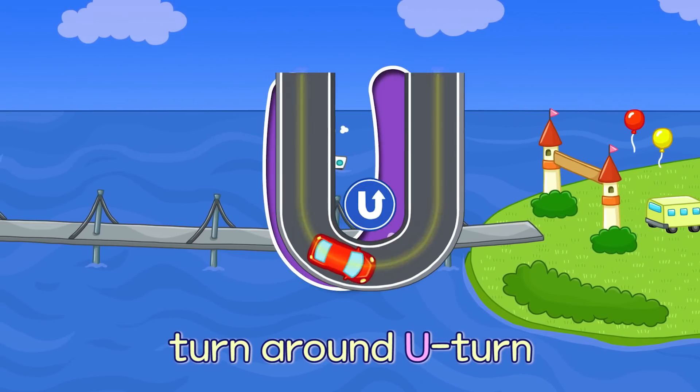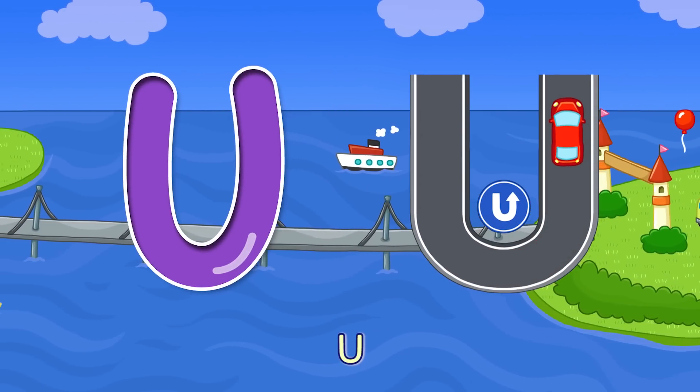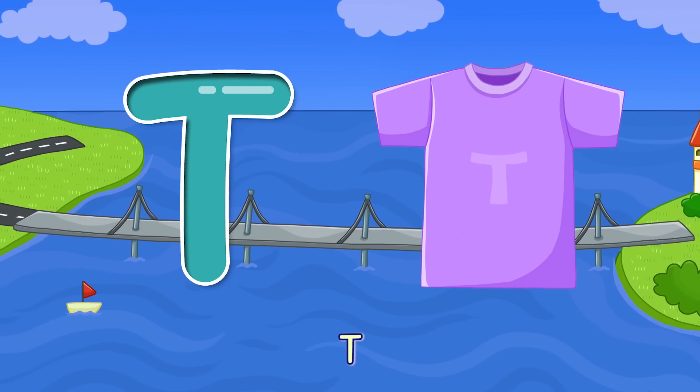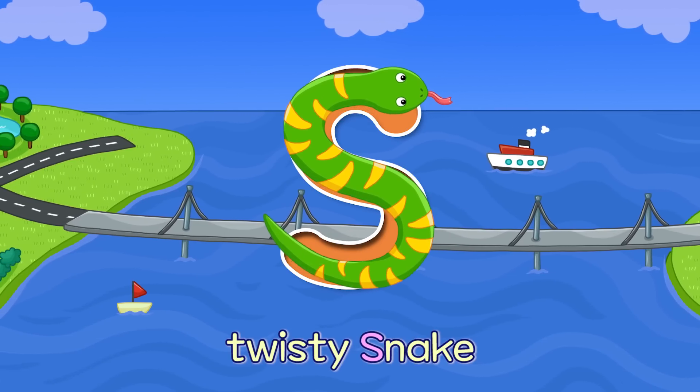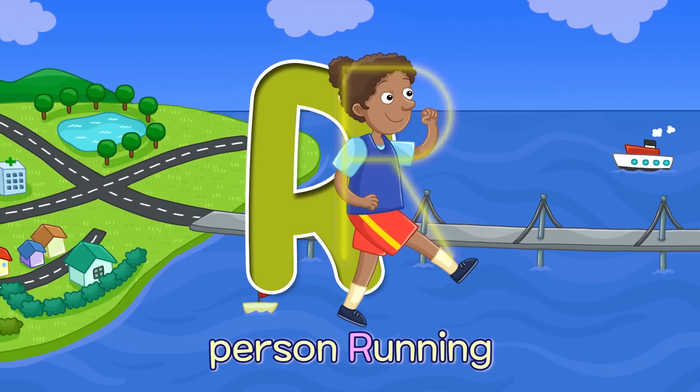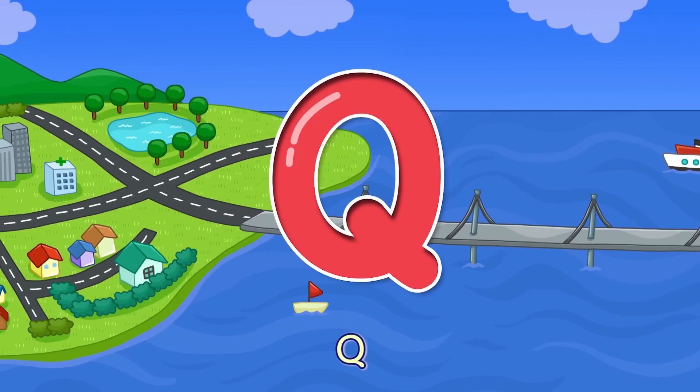U — Turn around, U-turn U. T — Short Sleeve T-Shirt T. S — Twisty Snake S. R — Person Running R.